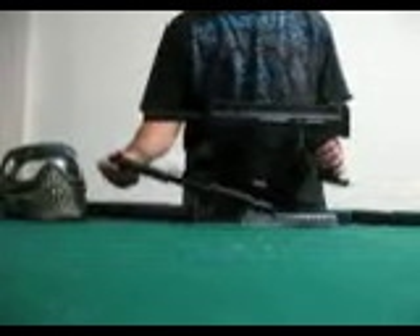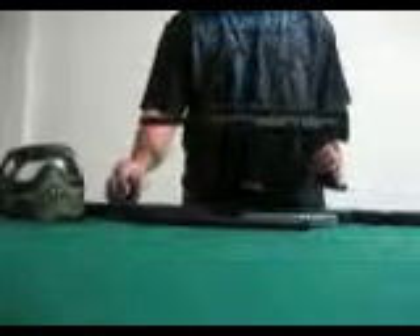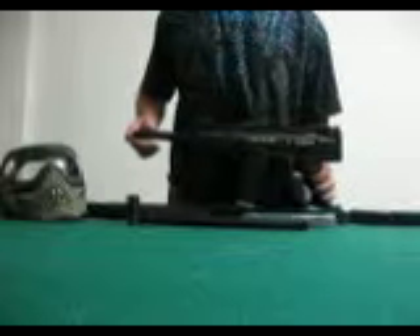And then I'll take it out and put in my Lapco 14 inch barrel with my Lapco tip, which is very sexy. And I'll be testing out the range and the accuracy on both barrels and which one is actually better, if there's a difference whatsoever.